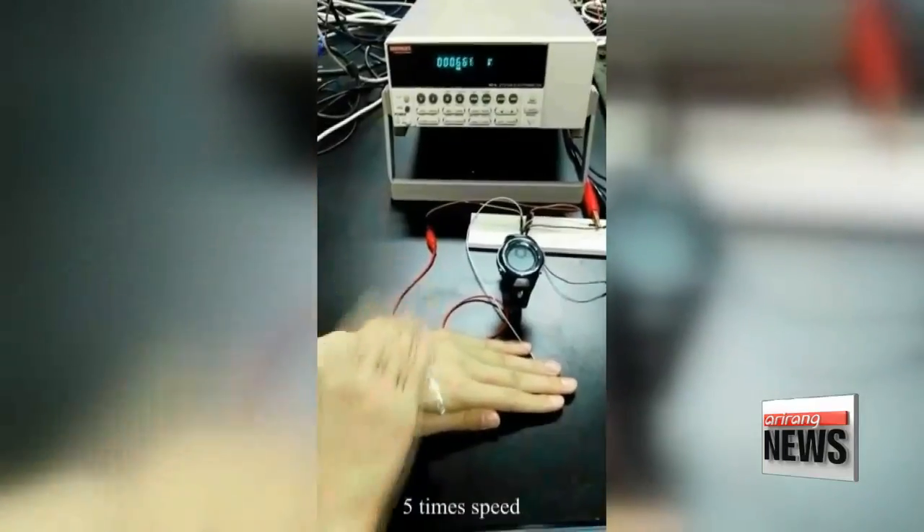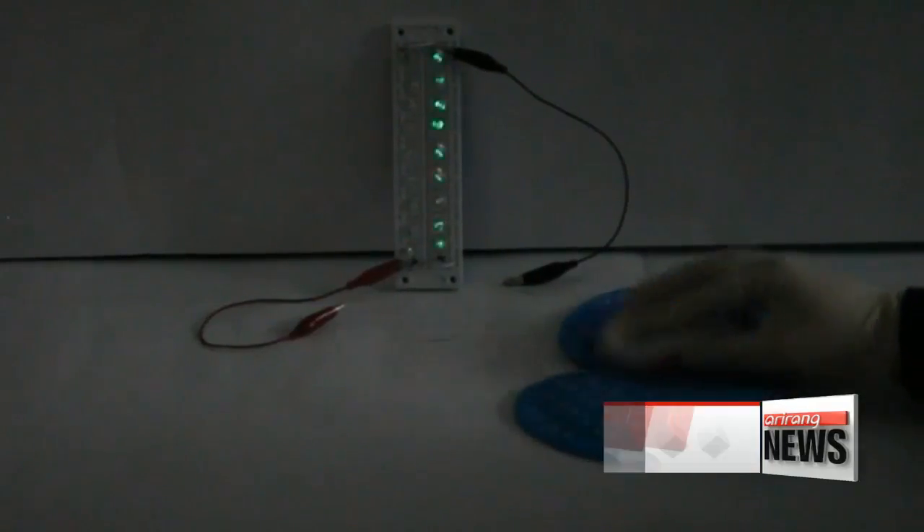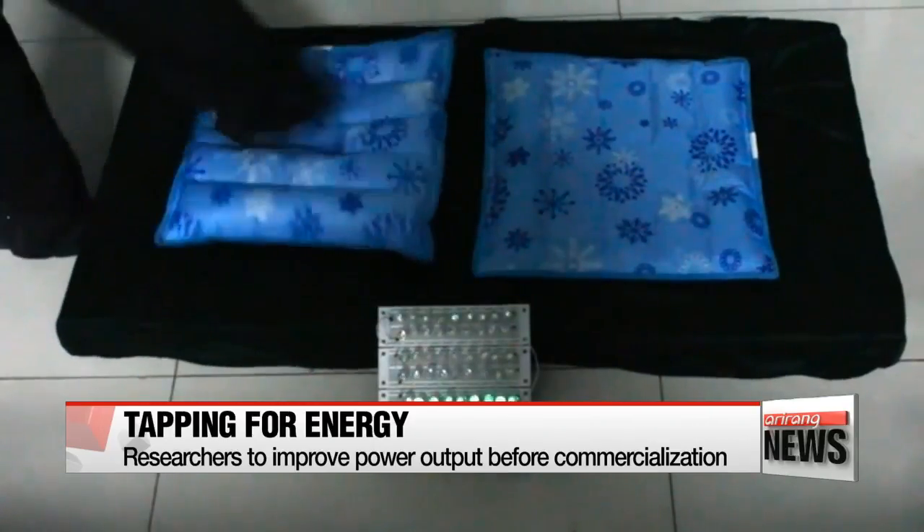When you rub your hair against a bookmark and it sticks to the wall, that's because they have different electric charges. Electrons are moving from your hair to the bookmark — this is how electricity is generated. The nano-generator can turn other physical movements like shaking and walking into electricity.